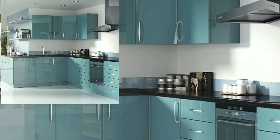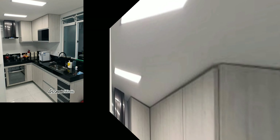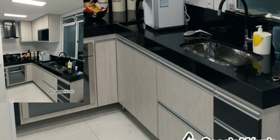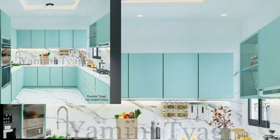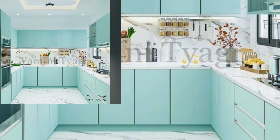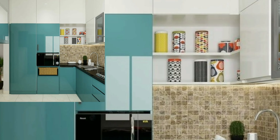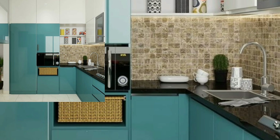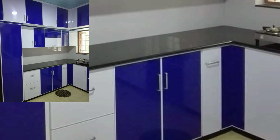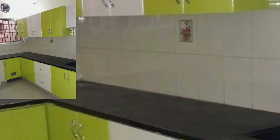Welcome back again to my YouTube channel! Hope you all are doing well. Today in this video you will see very beautiful and charming colored combination kitchen designs and corner kitchen designs.